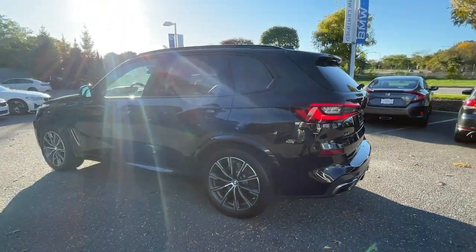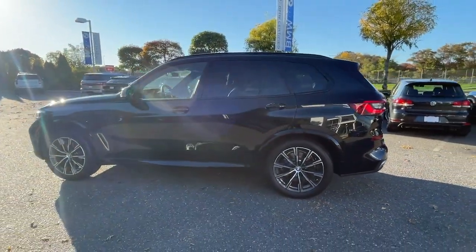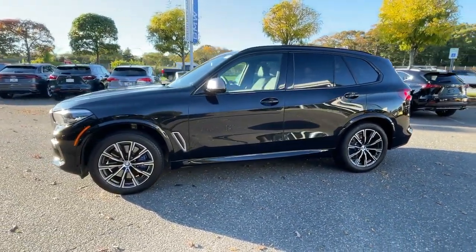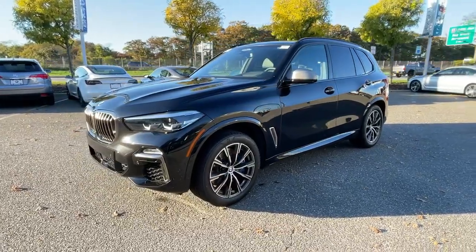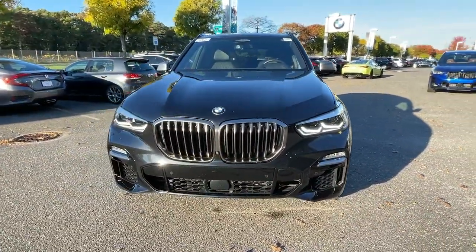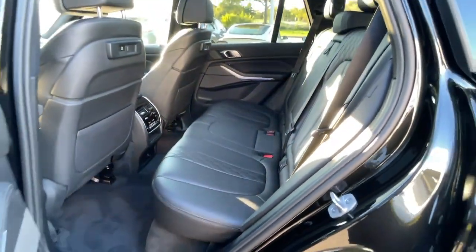These are just some of the great options this vehicle comes with: panoramic roof, keyless entry, hands-free liftgate, all-wheel drive, navigation system, sun/moonroof, power passenger seat, premium sound system, cooled front seat, and satellite radio.